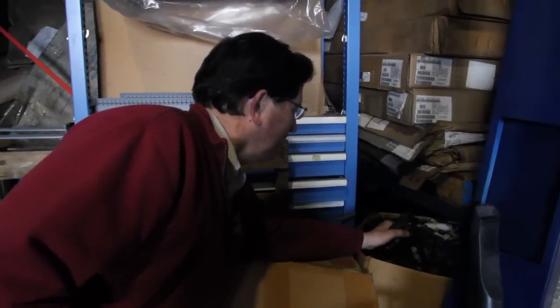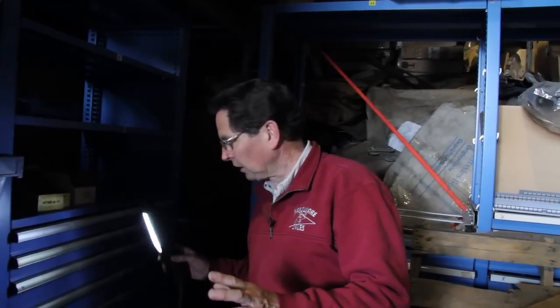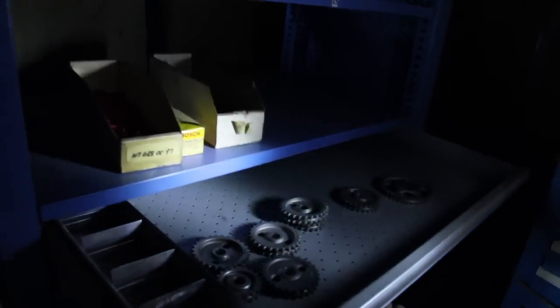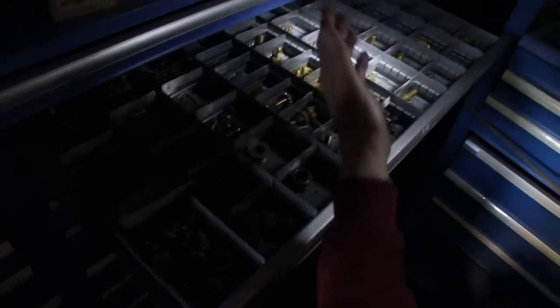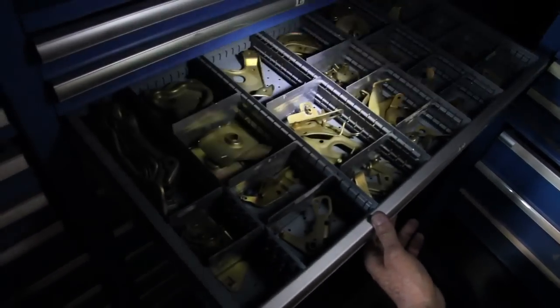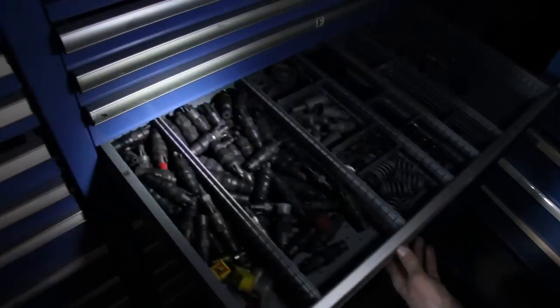Anybody know what these are? These are for windshield washer squirter motors. He says he's got hundreds of these. I just discovered these cabinets — all on roller bearings. Look what we got in the drawers: sprockets for oil pump drive, CAD plated collar nuts, freeze plugs, bolts, and brackets. If any of you guys are 617 or 616 diesel owners, you know what we're looking at right here. We're talking small treasure.